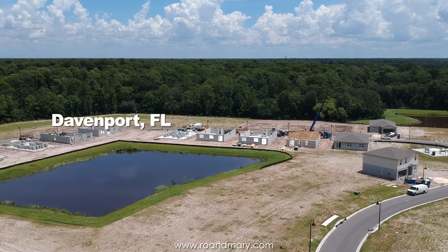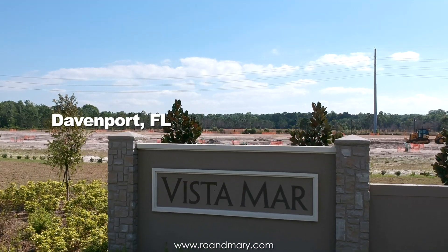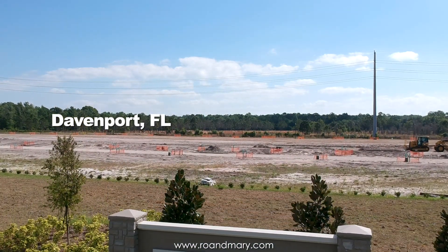Hello everyone, this is Roland with RE-MAX Prime Properties coming to you from Vistamar Villages, a brand new community in beautiful Davenport, Florida.